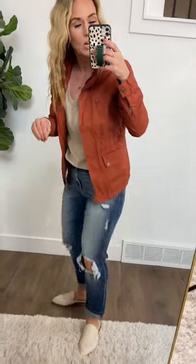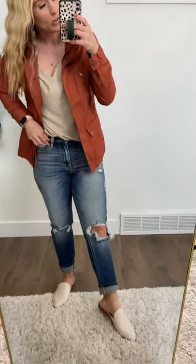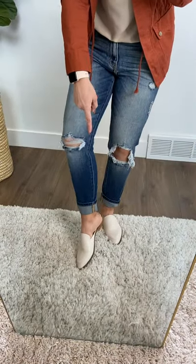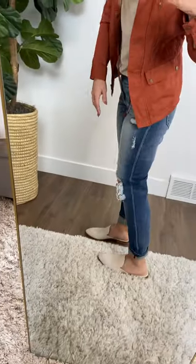They're your slip-on and run out-the-door shoe. Forget about flip-flops, forget about a sandal. This is how you do it in a polished, put-together way. They're really comfortable — I love that they have a soft, rounded toe at the end. It's not pointy or anything, just very comfortable. The sole feels really nice as well.